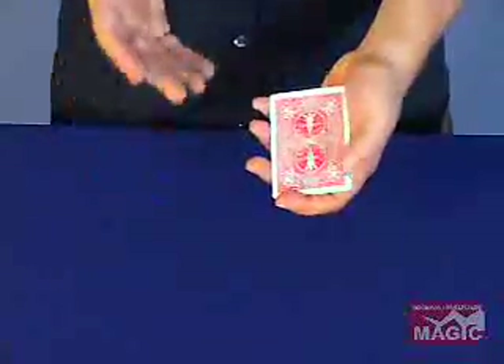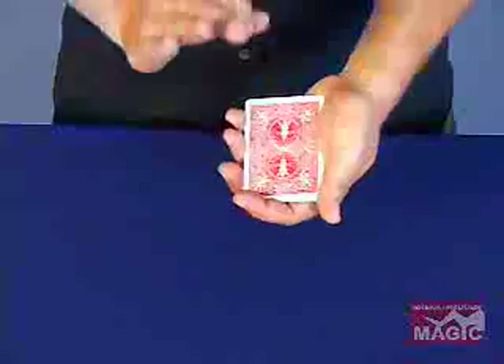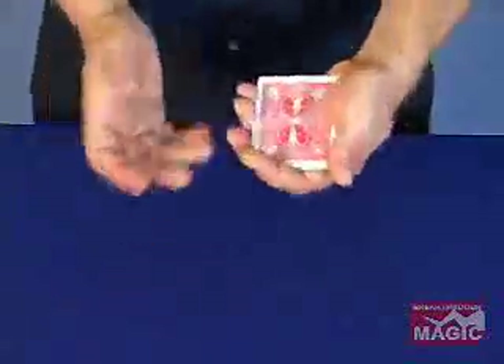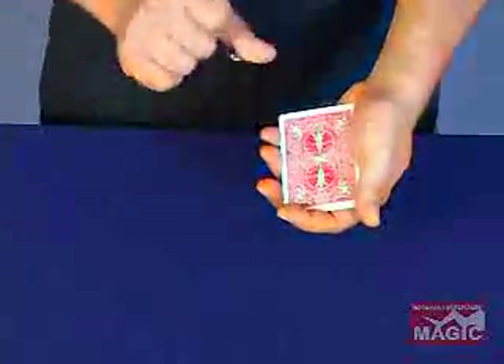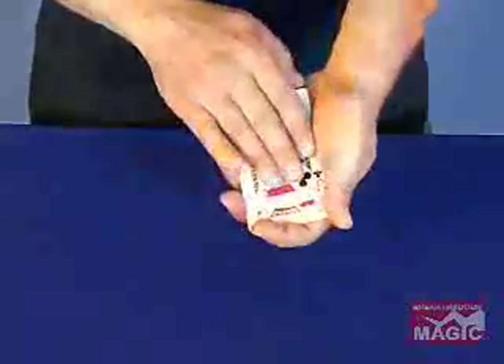Instead of a full deck of cards, we're just going to use one, two, three, four cards. I want you to mentally choose one of the cards. Instead of giving you a chance to deliberate and confuse yourself, make a gut choice — something quick and fast. I'm going to give you a quick peek at all four cards. Here they are — four Jacks. Think of one. Did you have one in mind?